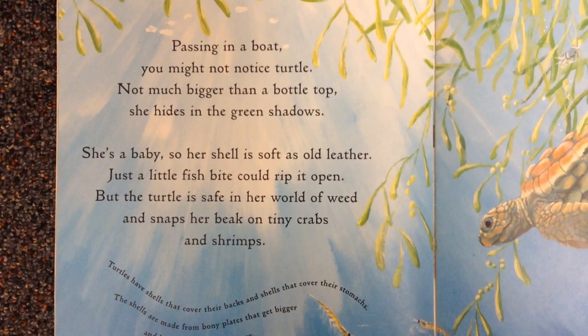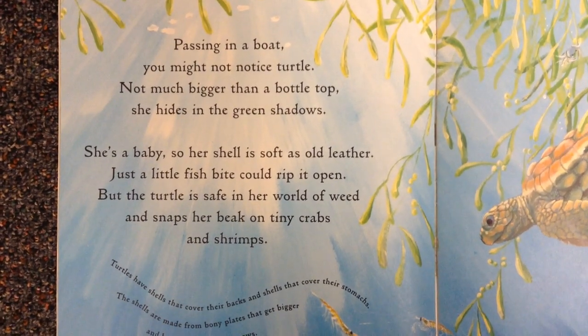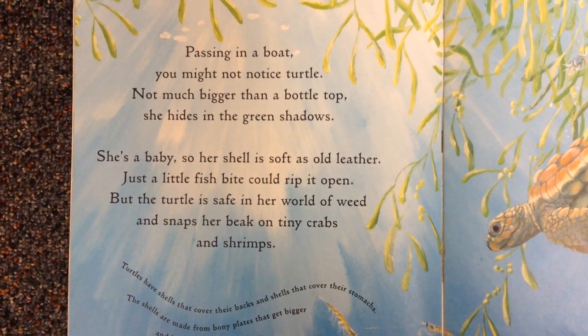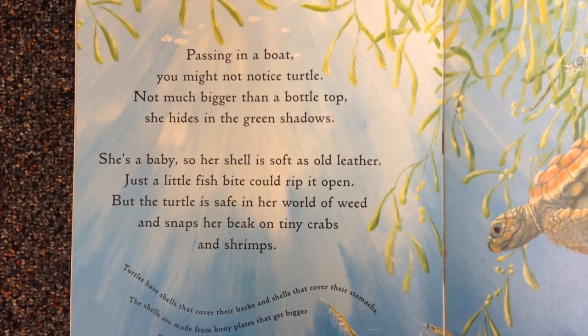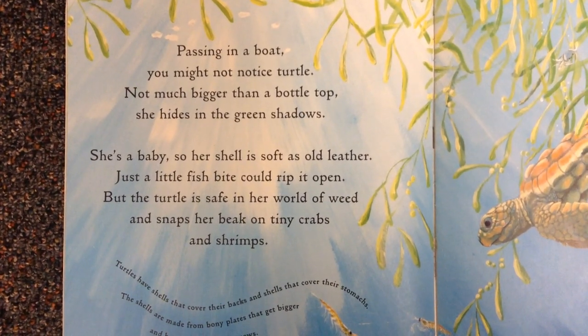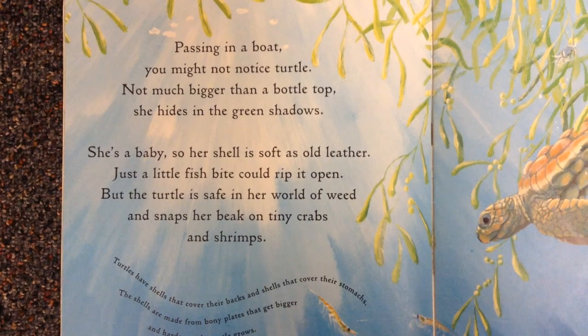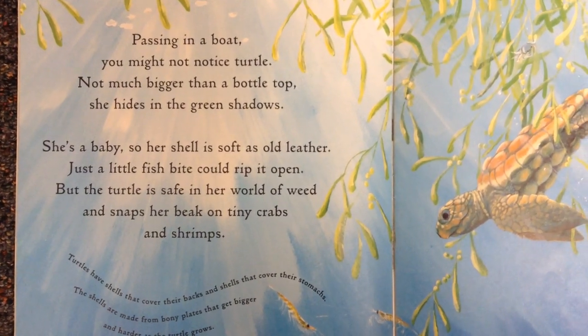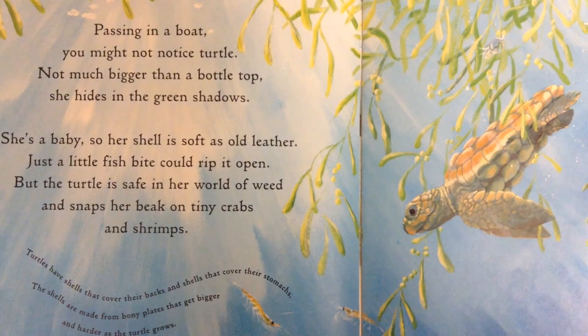Passing in a boat, you might not notice the turtle — not much bigger than a bottle top. She hides in the green shadows. She's a baby, so her shell is soft as old leather. Just a little fish bite could rip it open. But the turtle is safe in her world of weed and snaps her beak on tiny crabs and shrimps.